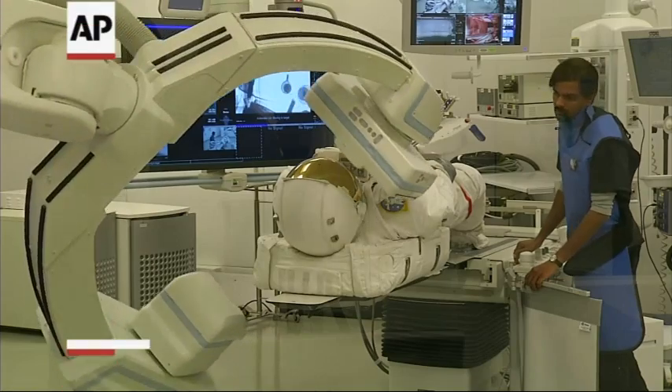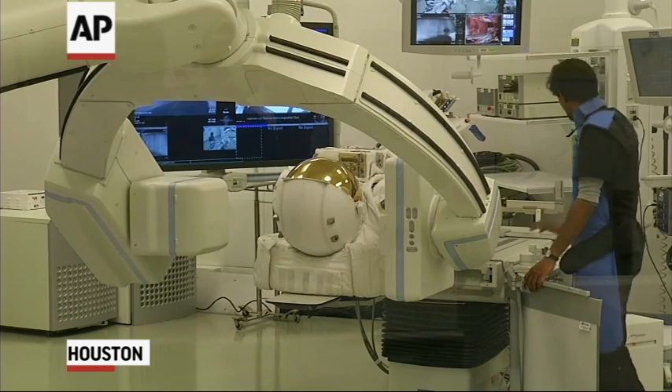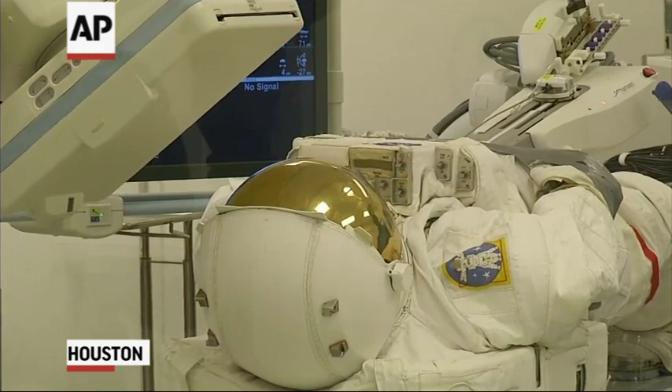Today we're in the Research Institute at Methodist Hospital as part of the Pumps and Pipes Symposium. What we have here is one of the most advanced imaging suites in the world, and we're going to use imaging technologies that we use on a daily basis for studying patients to see if we can see inside a space suit.